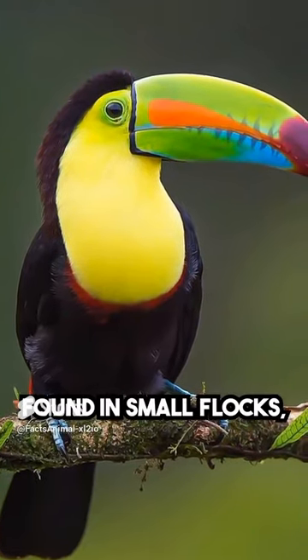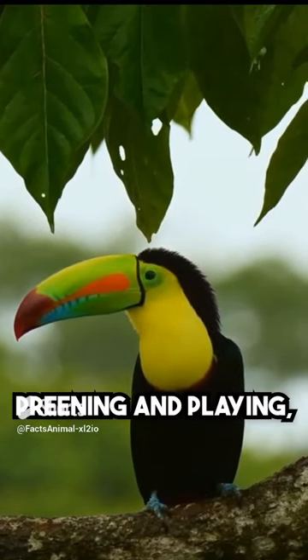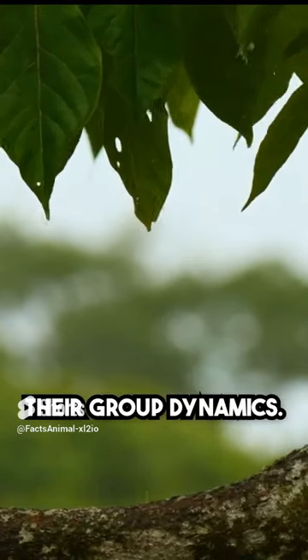Social birds: toucans are often found in small flocks, and they are quite social birds. They engage in activities like preening and playing, helping to reinforce their group dynamics.